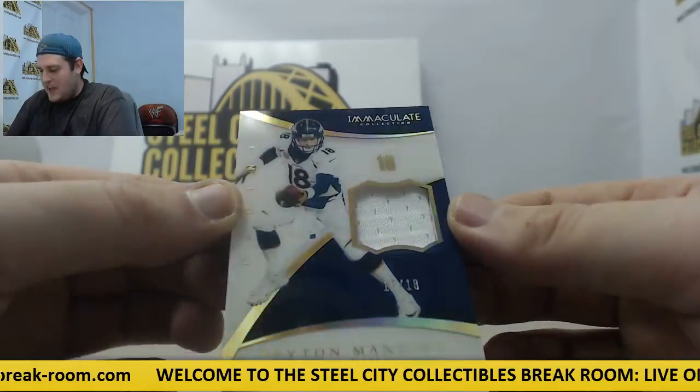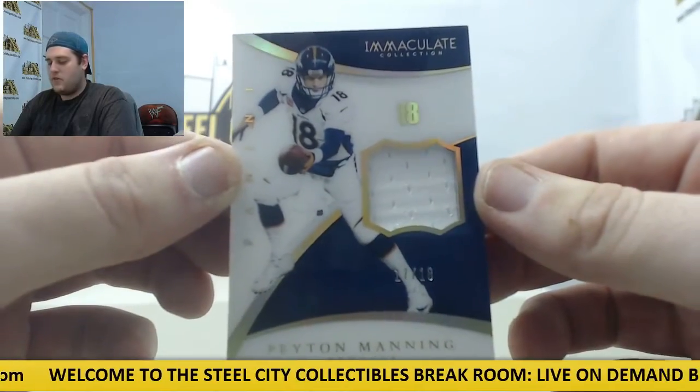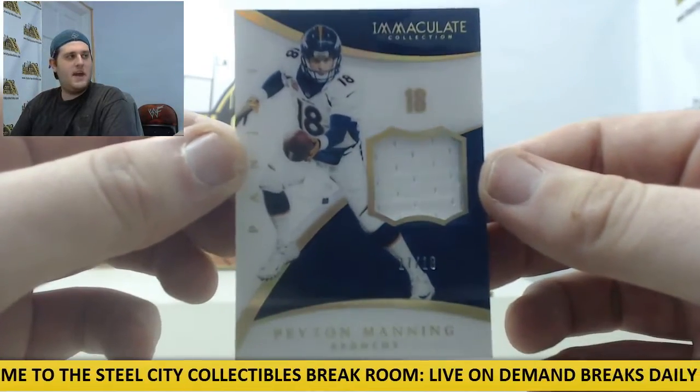17 out of 18 — jersey swatch, Peyton Manning. Of course, got the jersey number right there, 17 out of 18 for Peyton Manning.